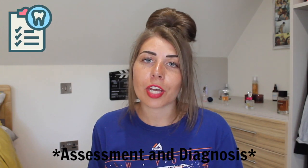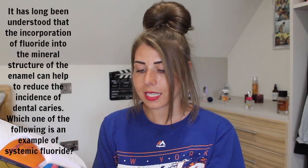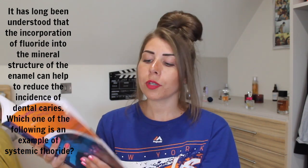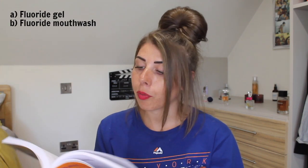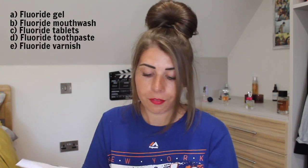Assessment and diagnosis. It has long been understood that the incorporation of fluoride into the mineral structure of enamel can help reduce the incidence of dental caries. Which one of the following is an example of systemic fluoride? A: fluoride gel, B: fluoride mouthwash, C: fluoride tablets, D: fluoride toothpaste, E: fluoride varnish.